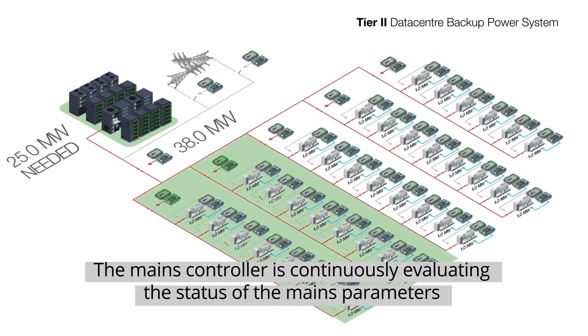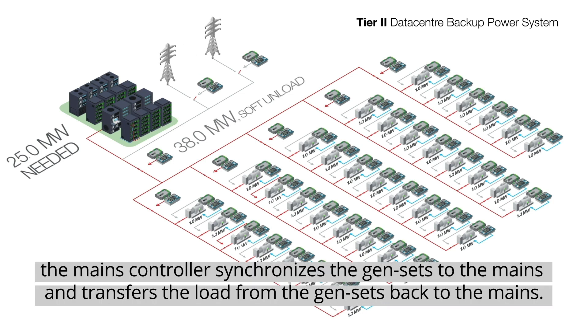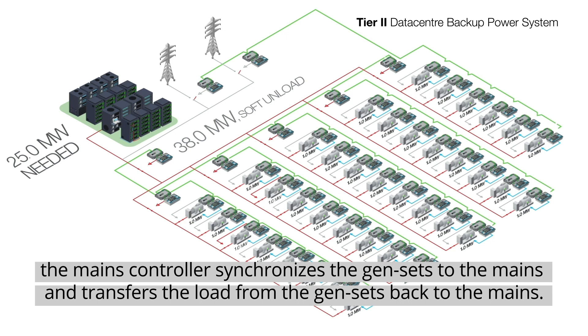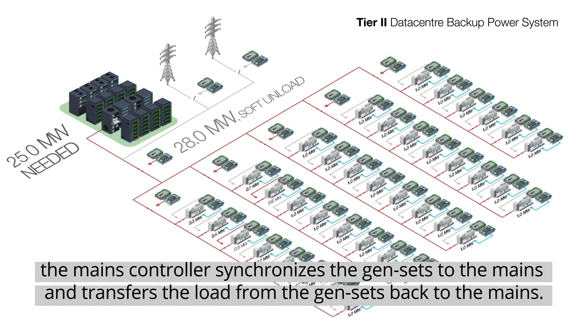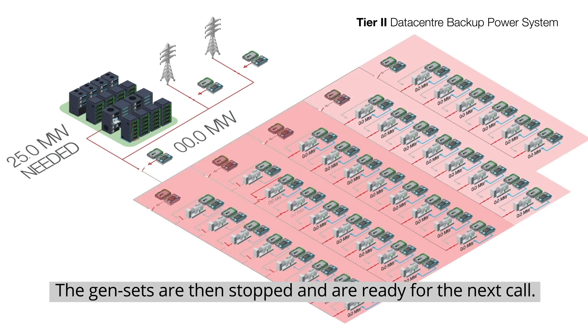The mains controller is continuously evaluating the status of the mains parameters, and once the mains are healthy again, the mains controller synchronizes the gensets to the mains and transfers the load from the gensets back to the mains. The gensets are then stopped and ready for the next call.